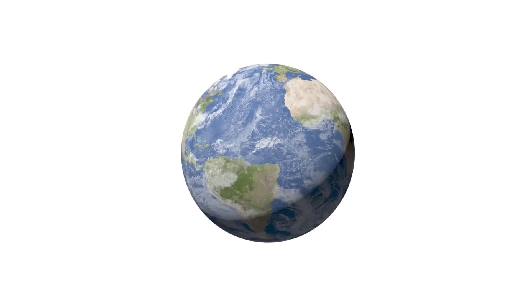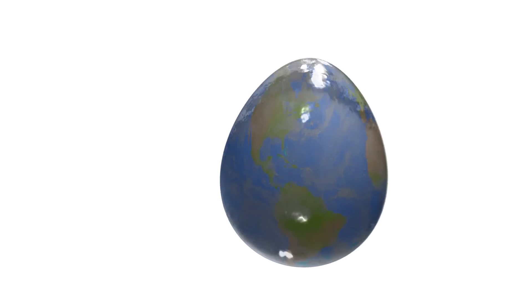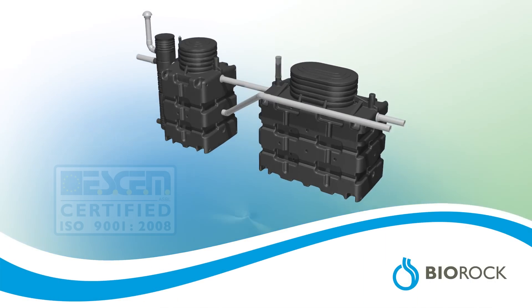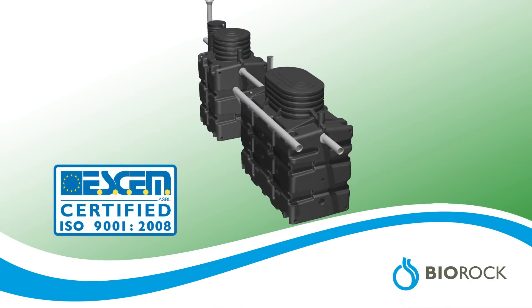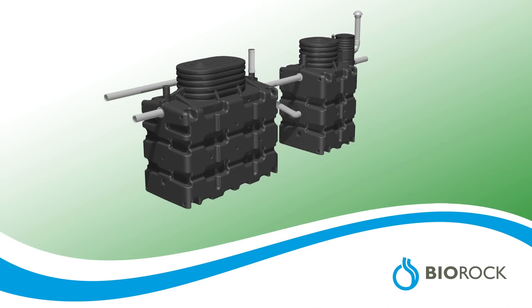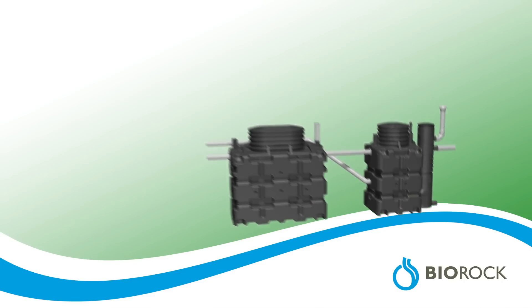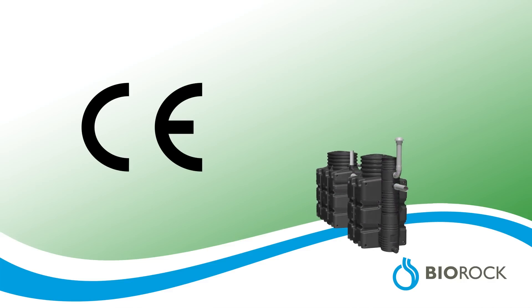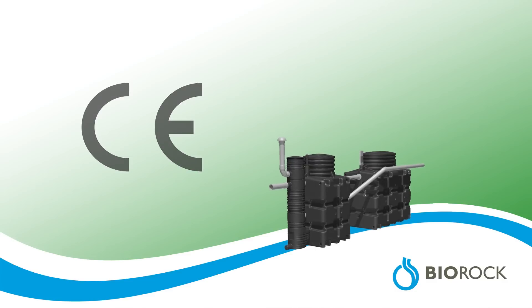With over 25 years of experience, BioRock is a leading company in compact sewage water treatment technology, with its own ISO 9000 accredited factory in Luxembourg. Systems are available with a capacity of 6 up to 300 people, all tested for CE conformance and supplied as a complete package for ease of installation.